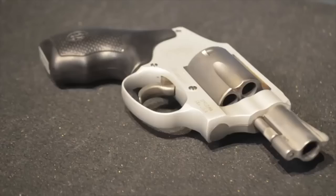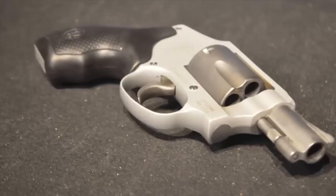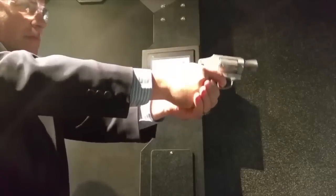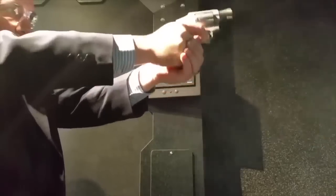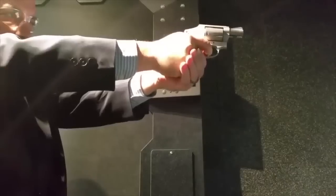Number three: the Smith & Wesson 642. The Smith & Wesson 642 has been one of the single most popular concealed carry revolvers of all time, so of course it's going to be popular. It's extremely lightweight, typically a 5-shot .38 Special Plus P, and some would argue the size of this revolver makes it somewhat pocket-carryable.